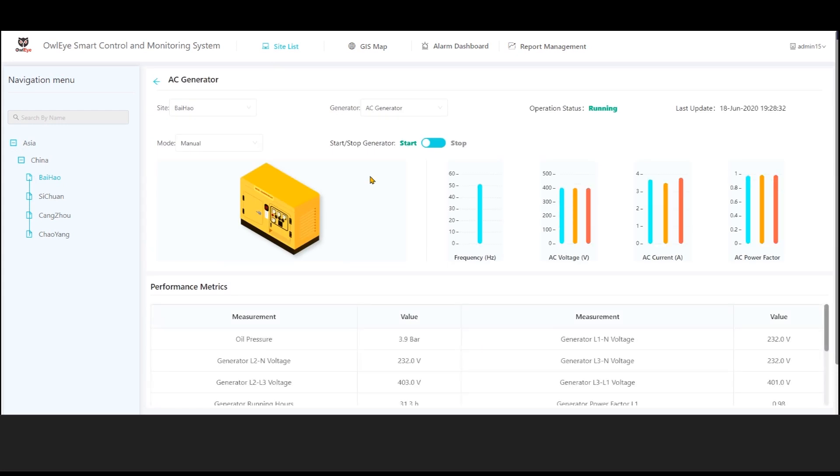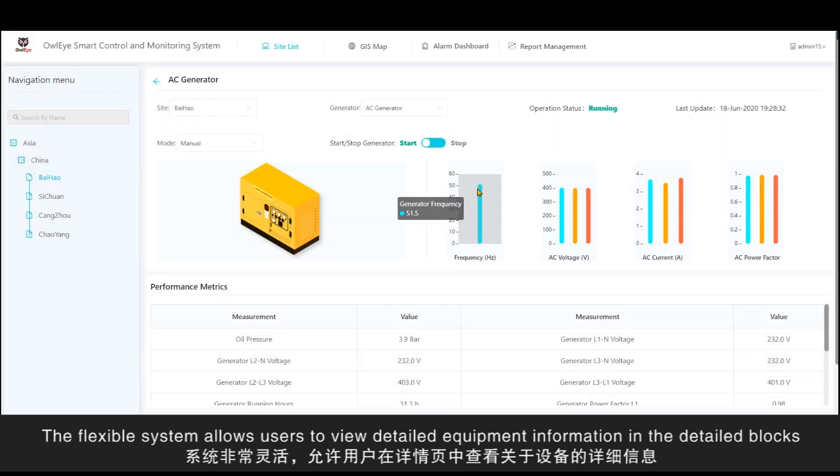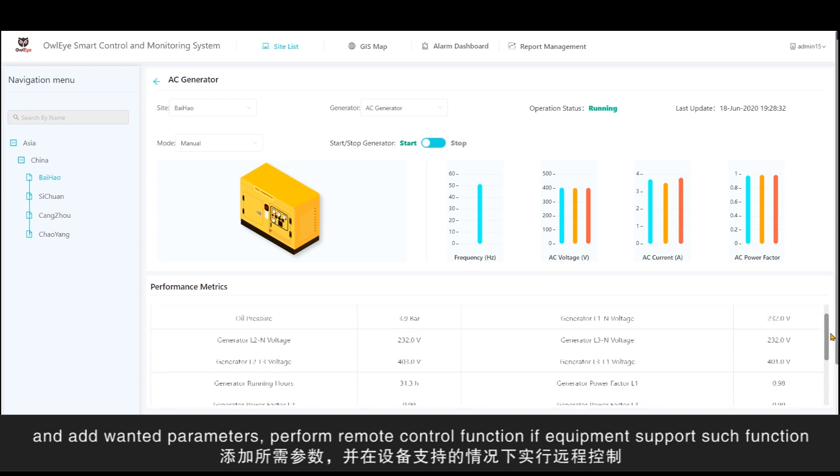The flexible system allows users to view detailed equipment information in the detailed blocks, add wanted parameters, and perform remote control functions if the equipment supports such functionality.